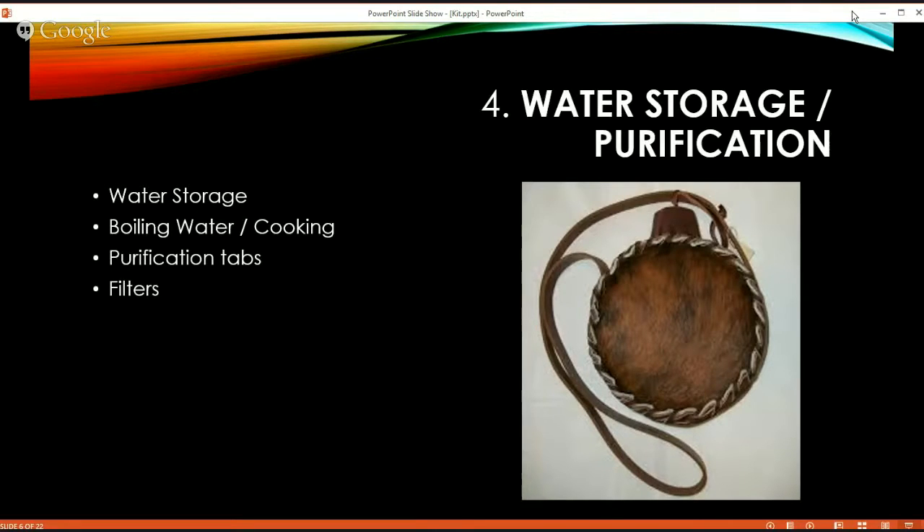For water storage, you want either a steel or metal container so you can use it for boiling or cooking, or a foldable plastic container that holds gallons of water. For purifying the water, boiling is my preferred method because it doesn't contaminate the water or give it a bad taste. You can use purification tablets — iodine tablets and things like that — but they tend to give a funny taste to the water, and the problem is you don't want to drink it and you start getting dehydrated. Or you can use filters — some are very good and you can drink right from a stream as they filter out all particles.